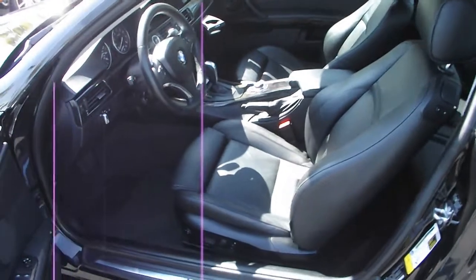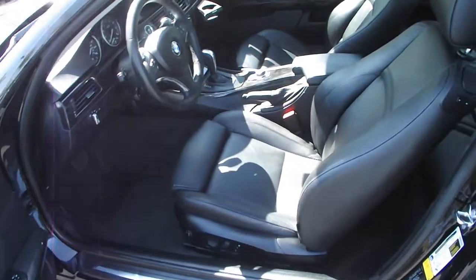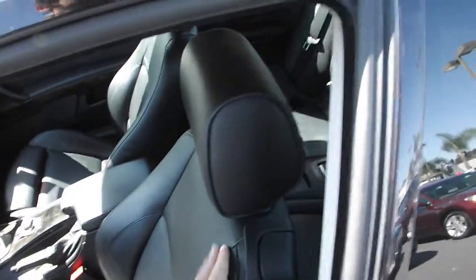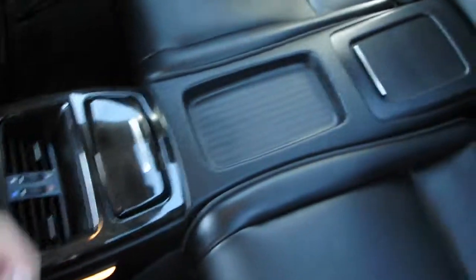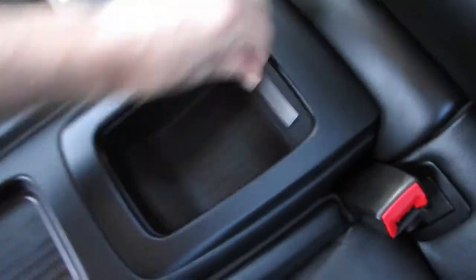Comfortable black leather seats! A rear compartment! Arm rest with cup holders!